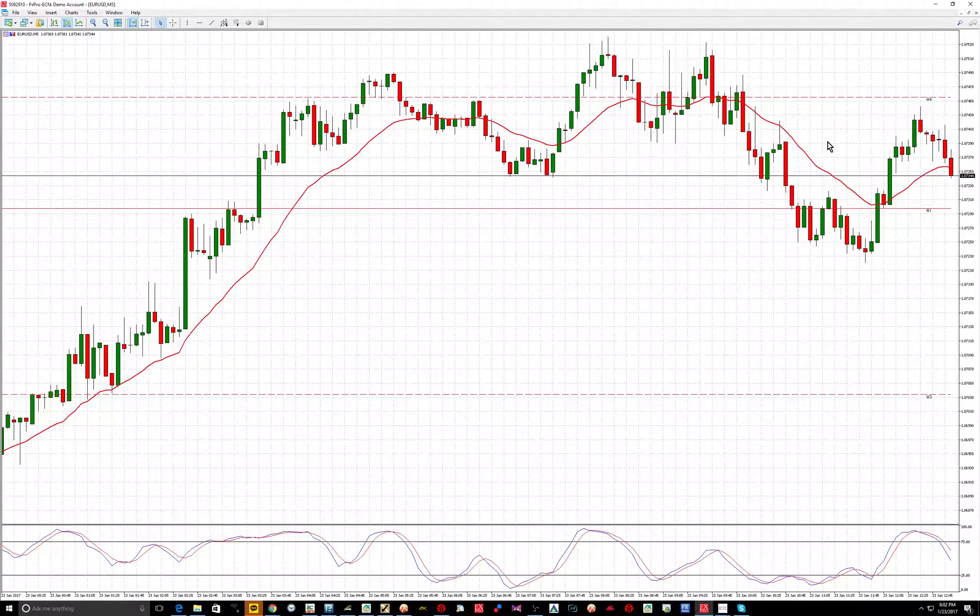...around 107.35 on the low end to 107.45, just in this area. Put a stop above the high, targeting at least 30 pips — at least about the 107.00 level, if not more.